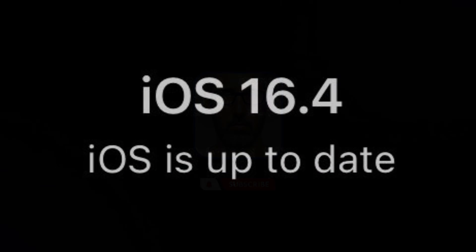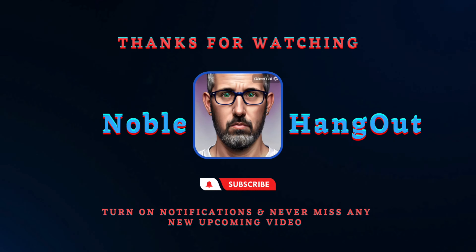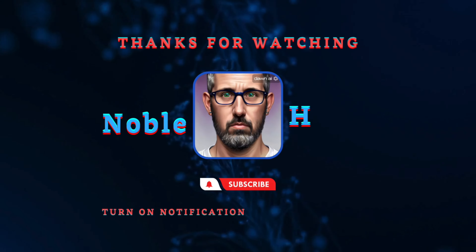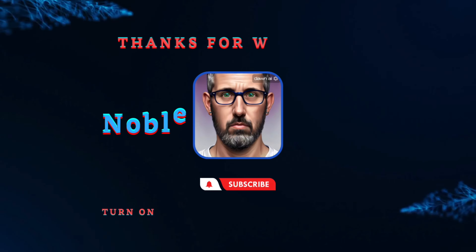That's if we don't get a spring event from Apple. Thank you so much for watching — please give this a big thumbs up. If you'd like to stay up to date with the latest tech news and products, don't forget to subscribe and turn on that bell.